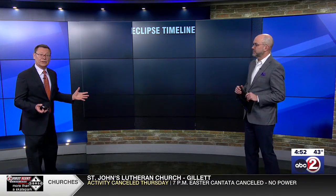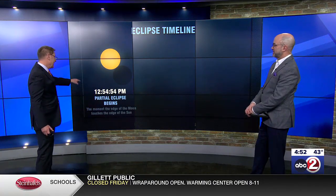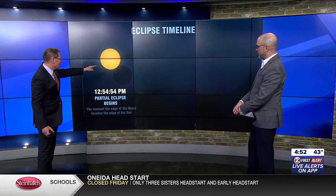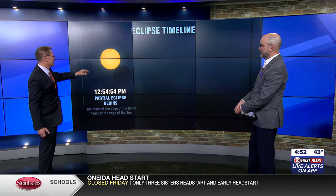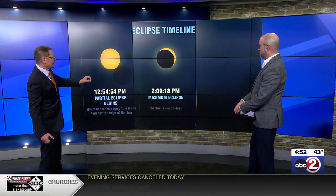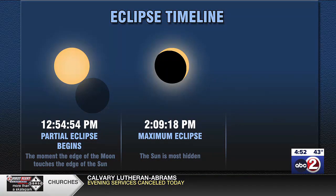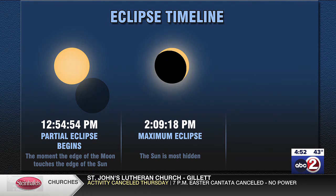I have a timeline for you so you can plan ahead. First of all, the partial eclipse begins at 12:54 — they have it right down to the second. This is the moment the edge of the moon just touches the edge of the sun, so it's just starting. Maximum eclipse — this is when you really want to see, this is what you're waiting for — roughly right around 2:09, a minute sooner south, a minute later north.